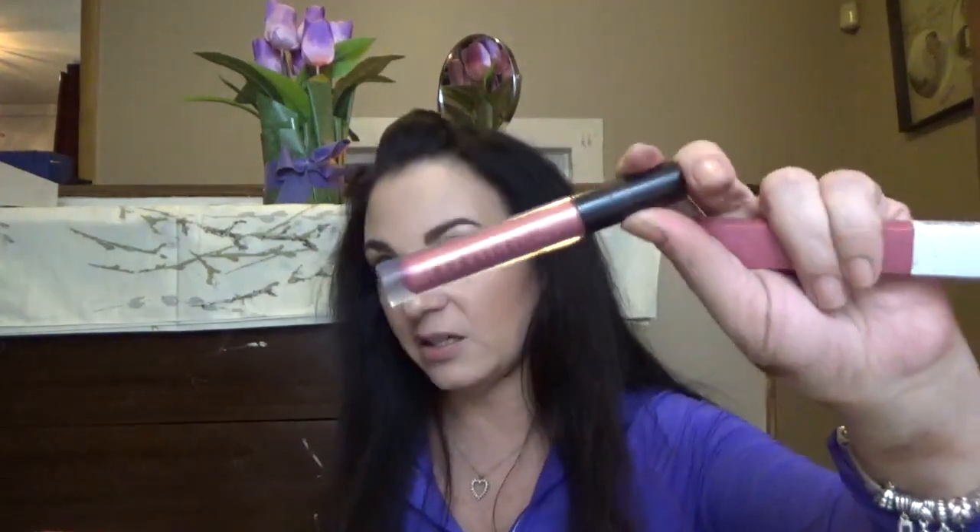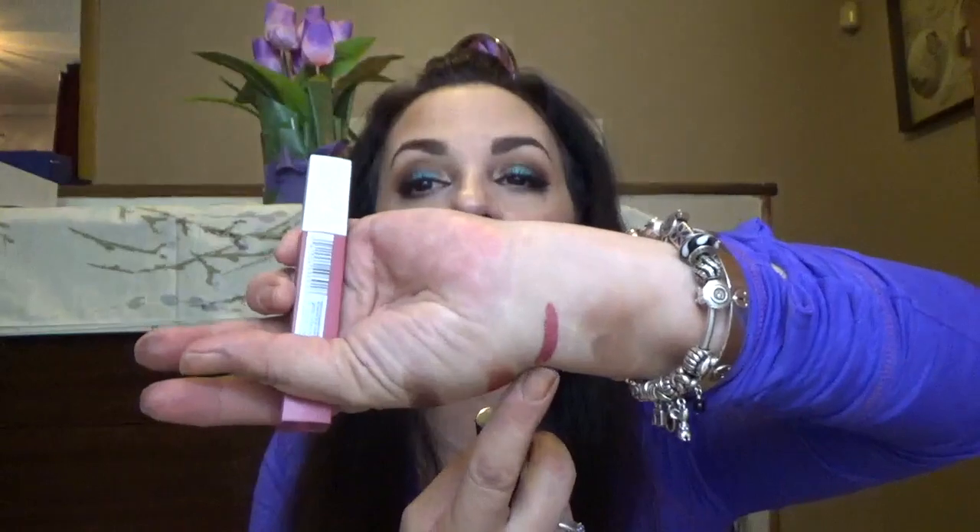I have just a couple of lip products to talk about quickly. This is the Anastasia Beverly Hills Lip Gloss in St. Tropez — it's a metallic. I didn't think I was really going to like it, but I really do. I find myself layering it on top of other products or wearing it by itself. It is a lip gloss so it's not stain-proof, but it is very opaque. It sells for $16, which is fairly reasonable. It's good-to-go.